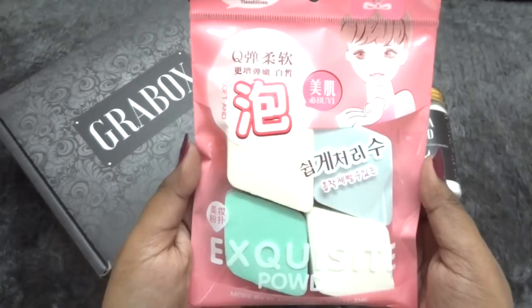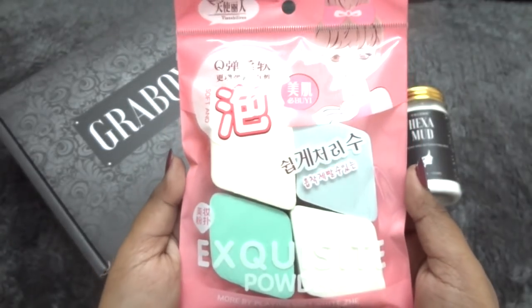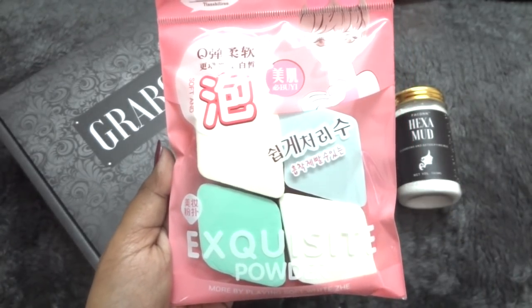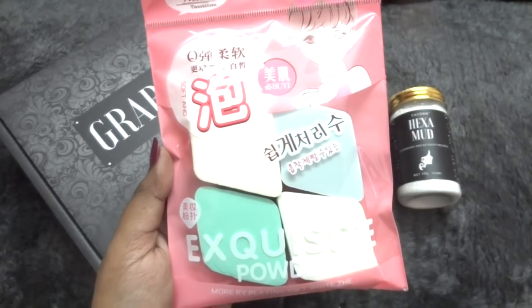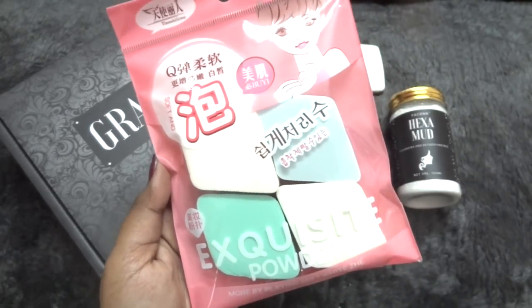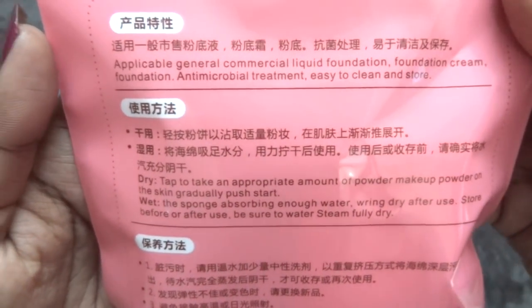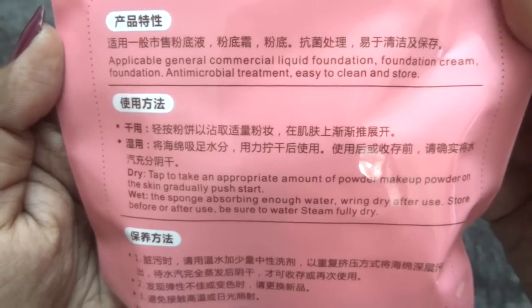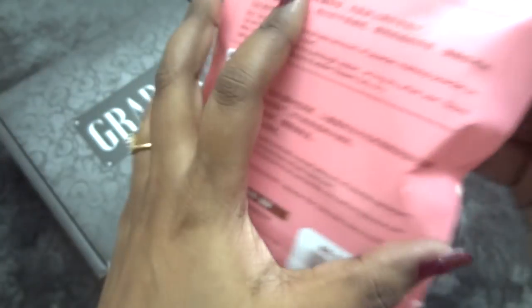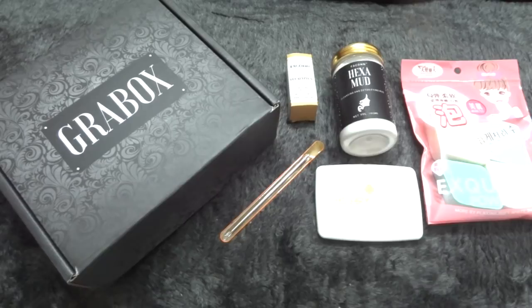The last product is a set of four cosmetic puffs or sponges. You can use them to apply powder for baking, or in damp form to remove your face pack — they are very versatile. The instructions also say you can use them as a beauty blender to blend cream or liquid foundation, though I haven't personally used them for that. For other uses they are really good, and I use these sponges very regularly, so I'm very happy to receive them.